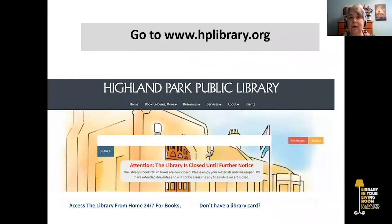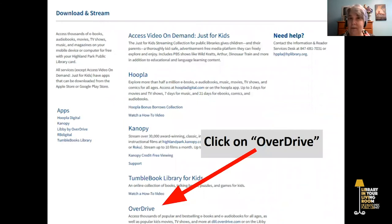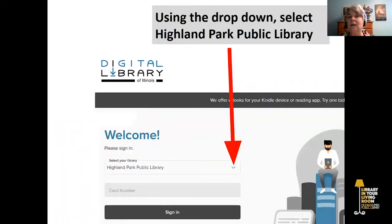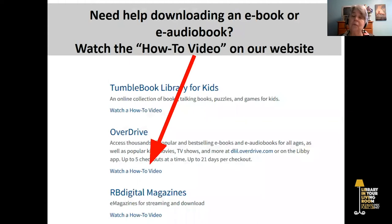To access Overdrive, go to www.hplibrary.org. Hover over Books, Movies, More. Select Download and Stream from the Books, Movies, More section. Click on Overdrive. Click on Sign In. Using the drop-down, select Highland Park Public Library and enter your library card number. You are in. Now if you need help downloading an e-book or e-audiobook, watch the how-to video on our website.